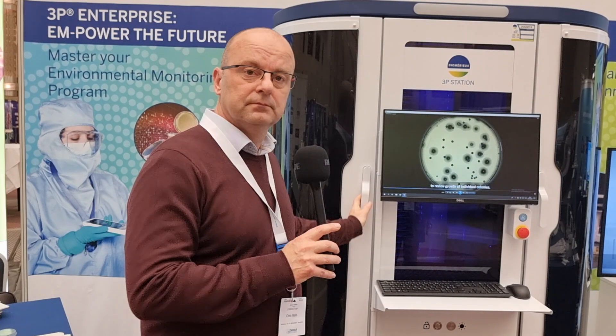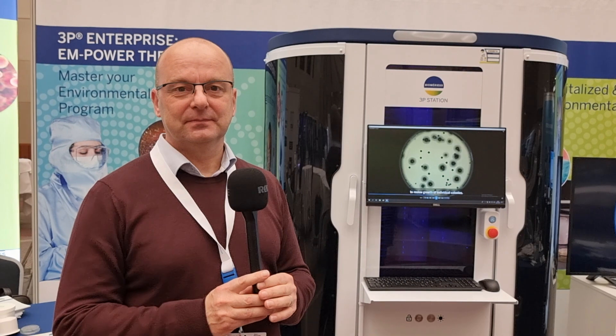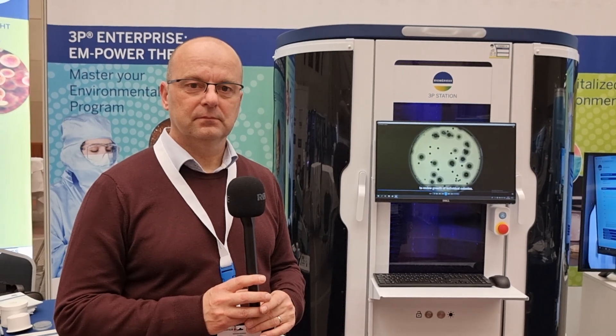Thank you for giving me such a thorough overview of the system. Viewers, if you'd like to know more, come and talk to Chris and the team here at the BioMario booth. We're right in the middle, so you'll see us. If you can't come here, visit the website, the LinkedIn page, and contact Chris directly on LinkedIn — you're more than welcome to. You can also leave questions below the video in the comments, which Chris will be happy to answer. Chris, thank you very much for giving me that overview — good luck with the launch and with the rest of the show. Thank you very much indeed. Stay well and stay safe. Bye-bye.